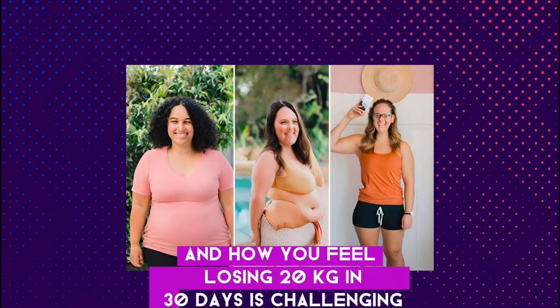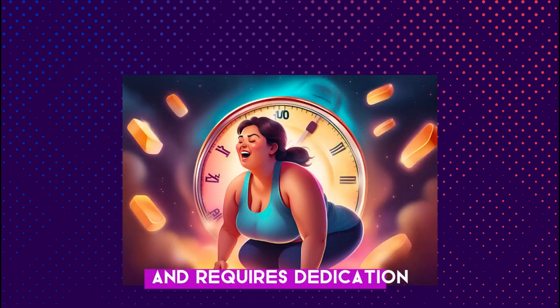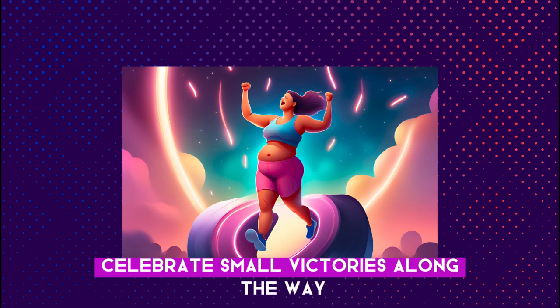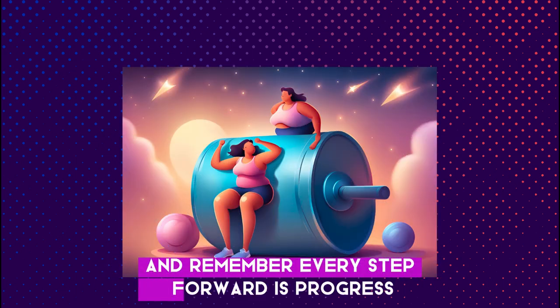Losing 20 kilograms in 30 days is challenging and requires dedication. It's important to stay motivated and realistic. Celebrate small victories along the way, and remember, every step forward is progress.